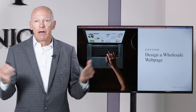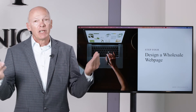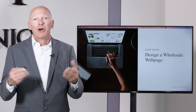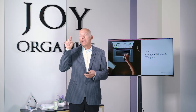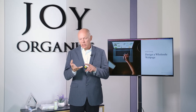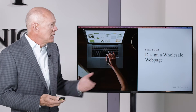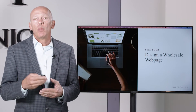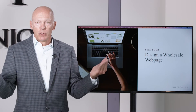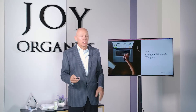I would definitely recommend that you build a wholesale webpage on your website, even if you don't put together a full price list. Look at Joy Organics — in the top navigation it says Partnerships, and if you click on that you can see a dropdown showing private label, wholesale, blank bottle, and affiliate partnerships. You would want to design a webpage that allows you to market your wholesale program. It's a great source of additional business for you.